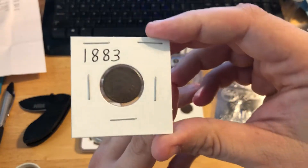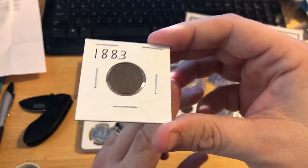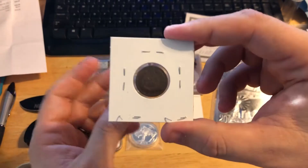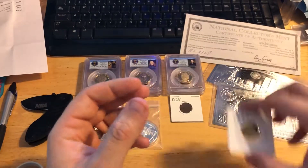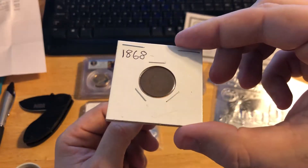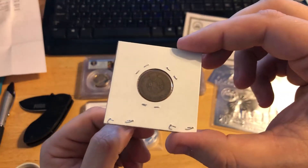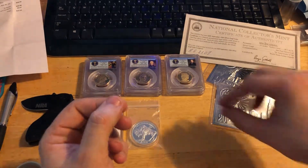First up is an 1883 Indian Head for the little penny girl — that's what I'm going to call her from now on in videos. Penny girl got some stuff on it, and then she got an 1868 — it's kind of dark, hard to see, but it's in pretty good shape. Pretty happy with it; she needed it, so I'm glad we got them.